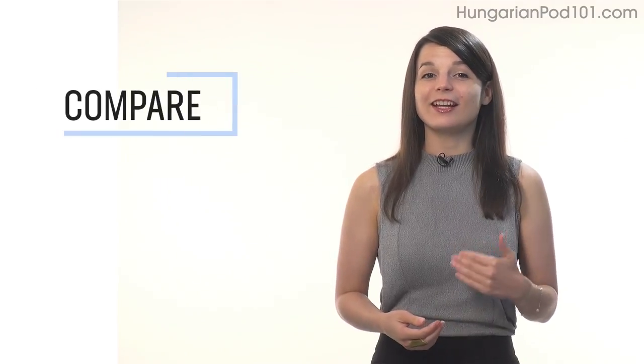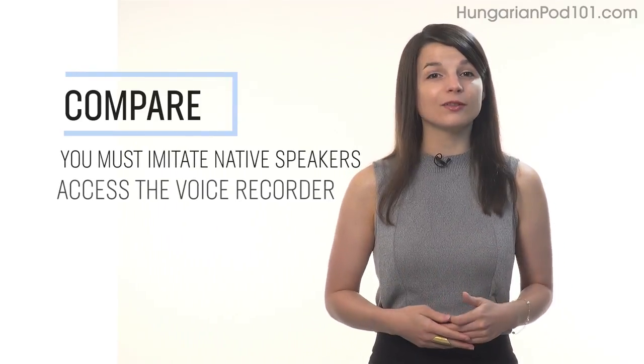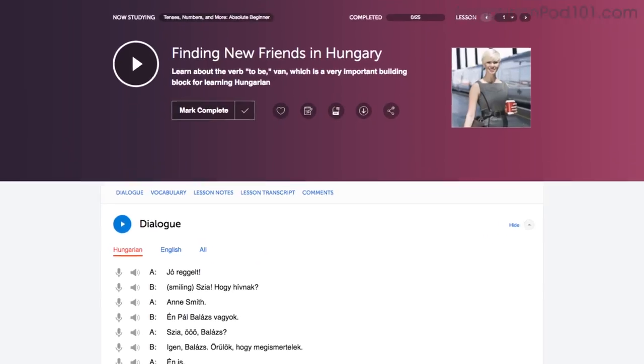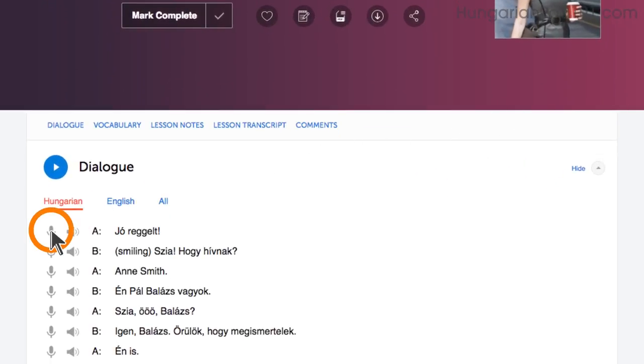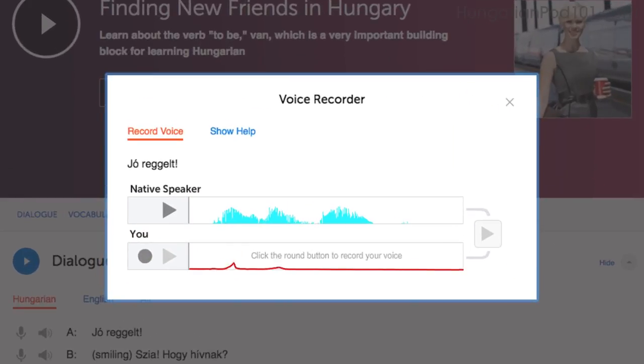Number 4: Record and compare yourself with native speakers. In order to sound like a native speaker, you must imitate native speakers. Access the voice recorder, which is in the Dialog Study tool in every lesson. Click on the microphone icon, listen to the native speaker's audio, and then record yourself. You can then compare the two recordings side by side, and practice again and again until you perfect your pronunciation.